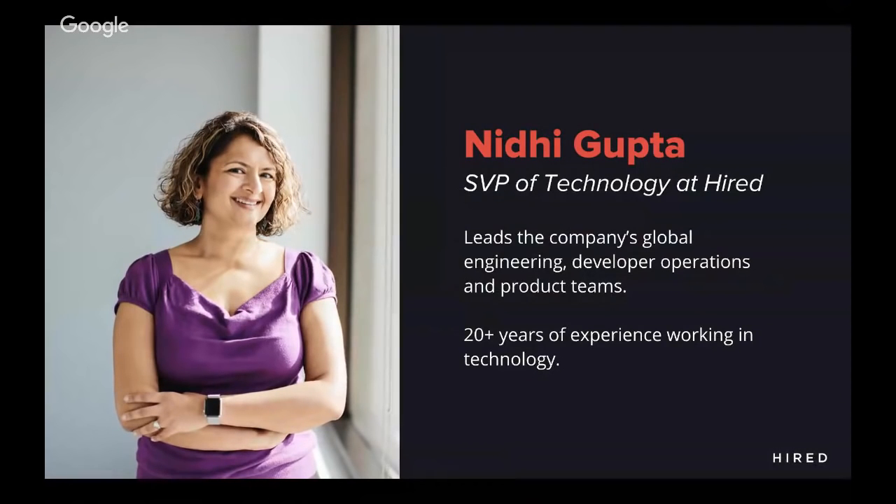By way of introduction, thank you so much for the kind words, but a little bit more about my background. I've been in the tech industry for about 20 plus years. I started off as an engineer and I gradually made my way into management. I've been managing engineering teams for over 15 plus years. As a hiring manager, through the course of my career, I've hired over 300 engineers and counting. So I think I've sort of aced the art of processing resumes at a relatively fast pace.